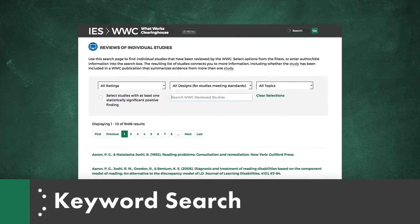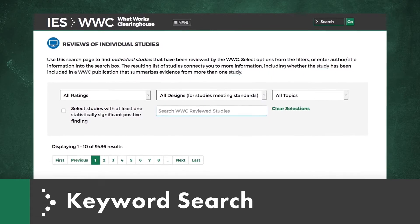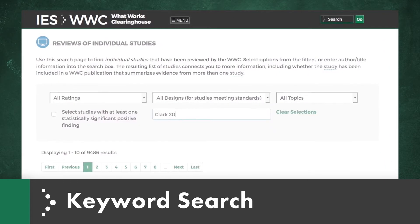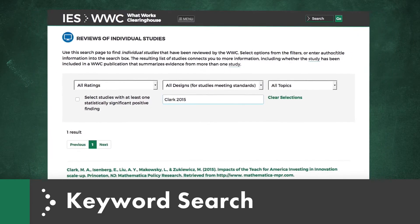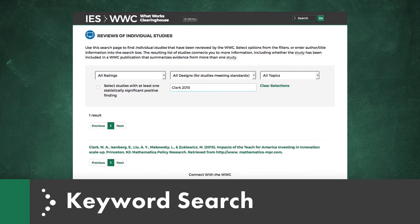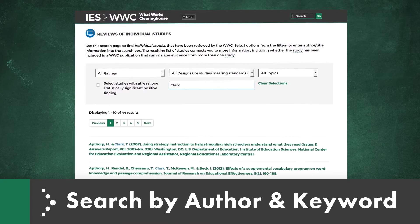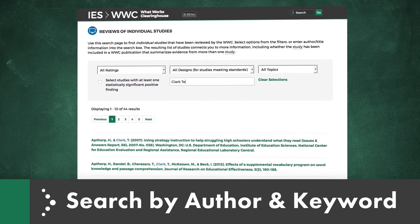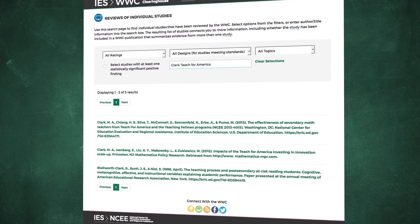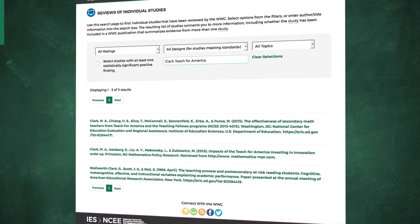For studies whose authors have common names, like Clark, you can use other keywords or terms in your search. For example, you can search for Clark 2015 — when you do this, one result appears, getting you to the study more quickly. You can also narrow the search in other ways; for example, you can search for Clark Teach for America. When you do this, you will see listings for the 2015 study as well as two other studies.